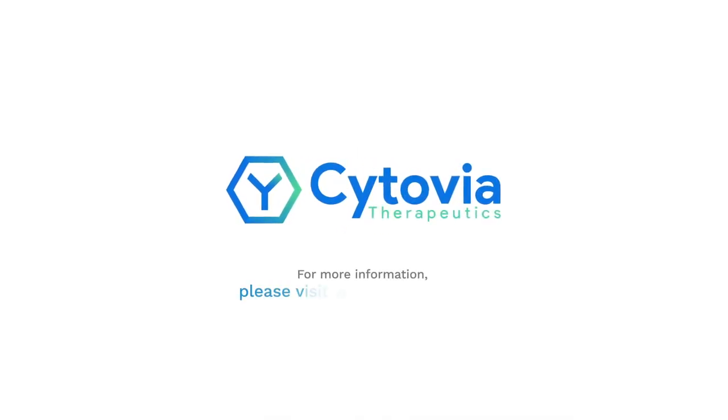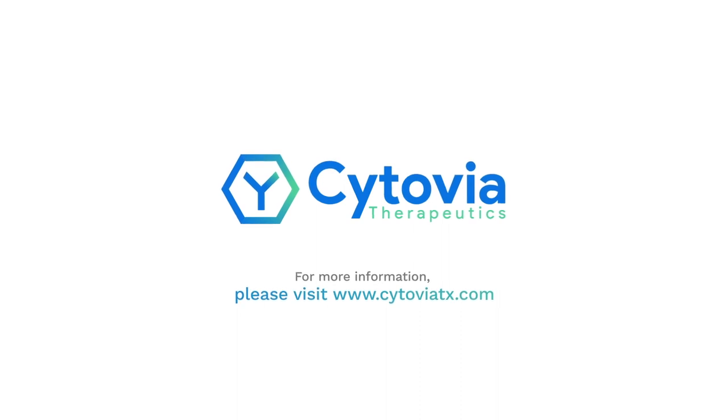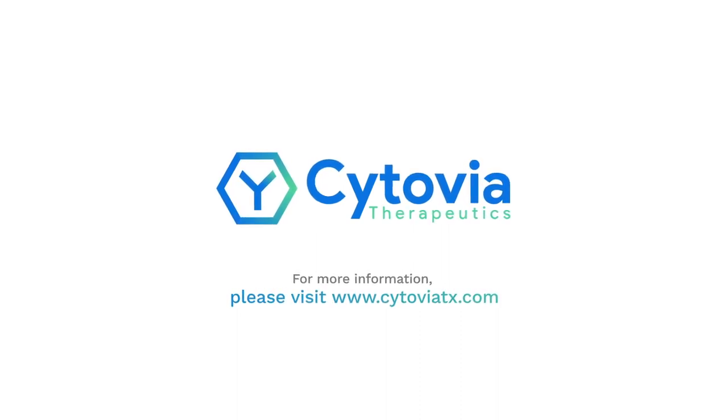For more information, please visit www.cytoviatx.com